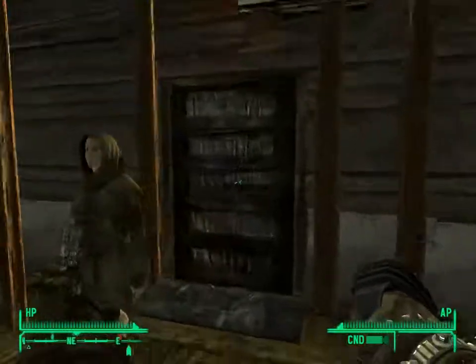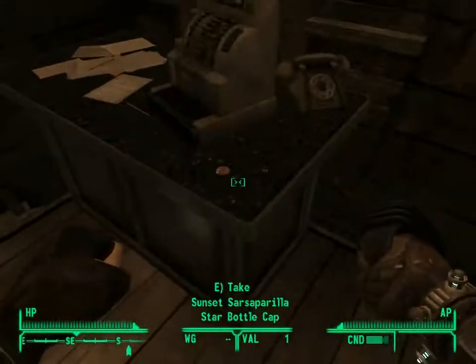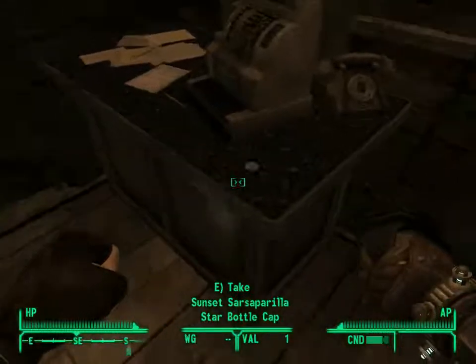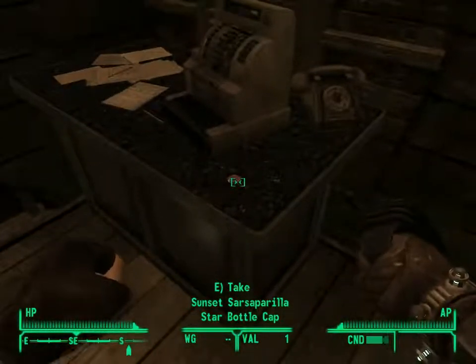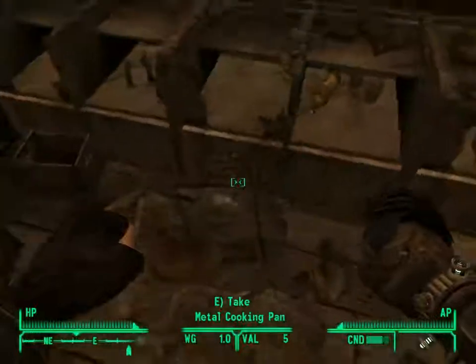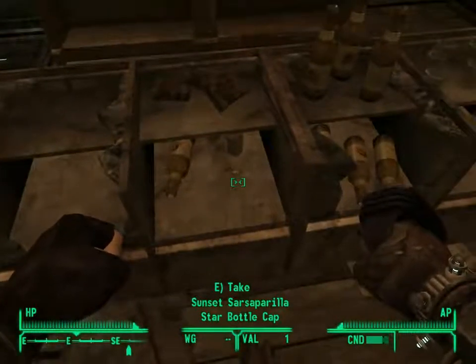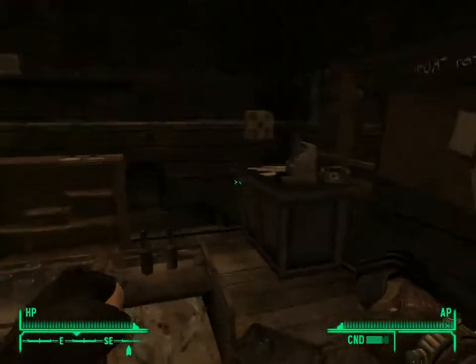Inside this shack here, you will see bottle caps on this desk. I already picked up the bottle caps, but I left the star bottle cap here to show you. There's this one here, and also there's bottle caps along here. I also left this one here — this is also a star bottle cap, so it's kind of a 2-in-1 deal here.